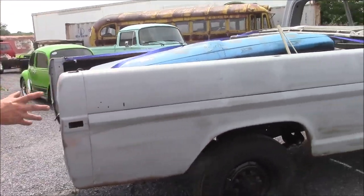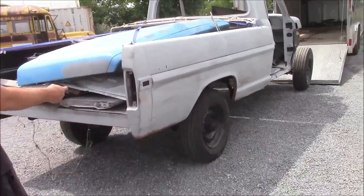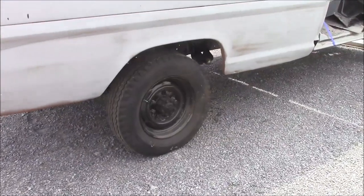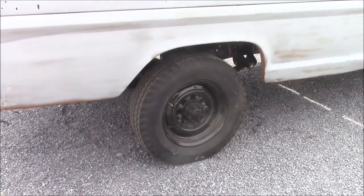This is a nice body style, the '71. It's got the bigger hubs being a three-quarter ton — kind of the oddball sized tires. Those are 60-and-a-halfs, which are very, very difficult rims and tires to find. We'll probably be updating those wheels and tires.